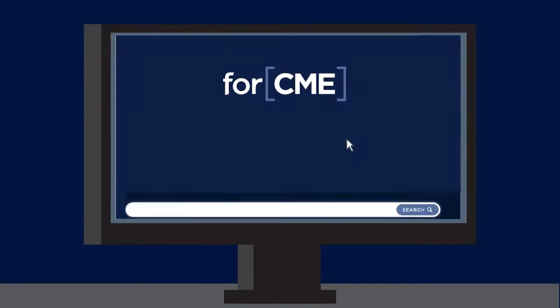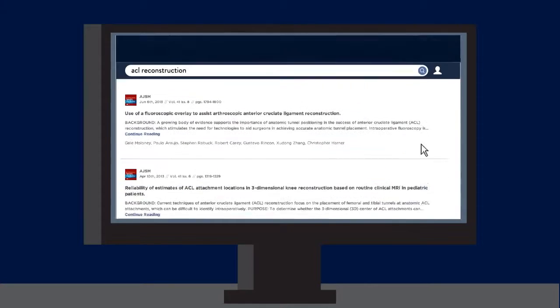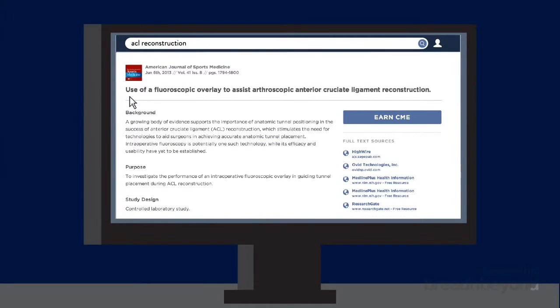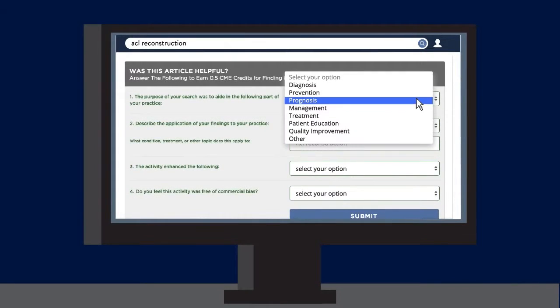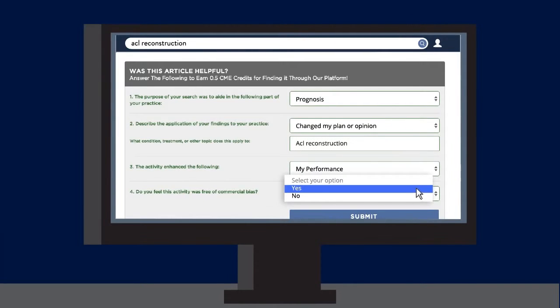Here's how 4CME works. When John has a clinical question, he simply goes to his computer or mobile device and enters his search into 4CME. After browsing results from a library of over 1,000 medical journals, John finds an article that helps enhance his knowledge or competence. He then documents his search by answering 4 multiple-choice questions. There are no wrong answers.